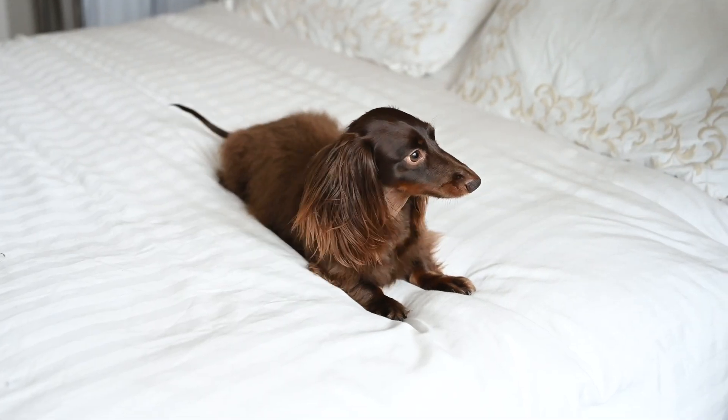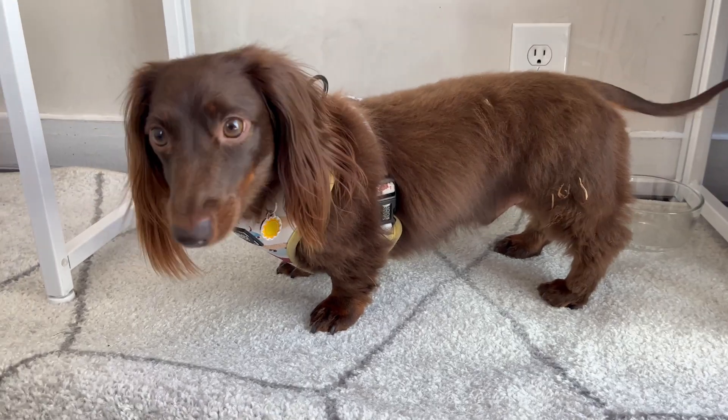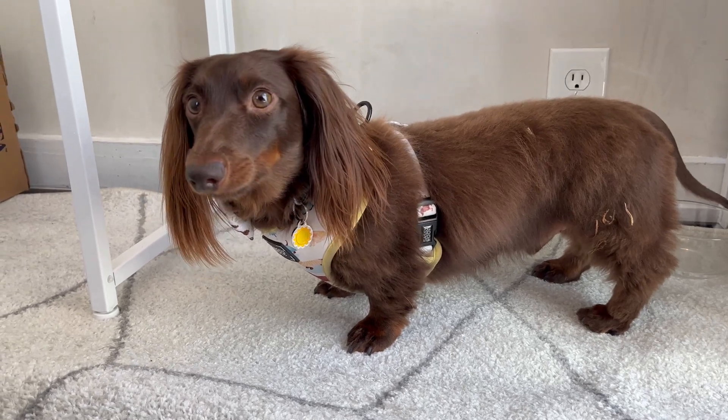Reverse sneezing in dogs is exactly what it sounds like — your dog is sneezing in reverse. In a regular sneeze, your dog rapidly expels air through their nose. In a reverse sneeze, they rapidly inhale air.